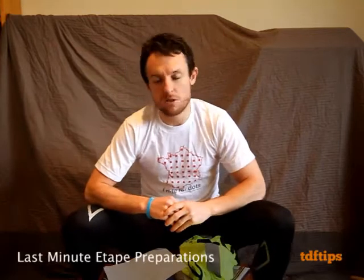Bonjour, welcome to another Tour de France Tips.com video. Today we're going to be talking about last minute ETAP preparations. This is for ETAP 11, but either of the ETAPs — if you're watching this video in the future — this is applicable to your ETAP as well. All these things basically apply.